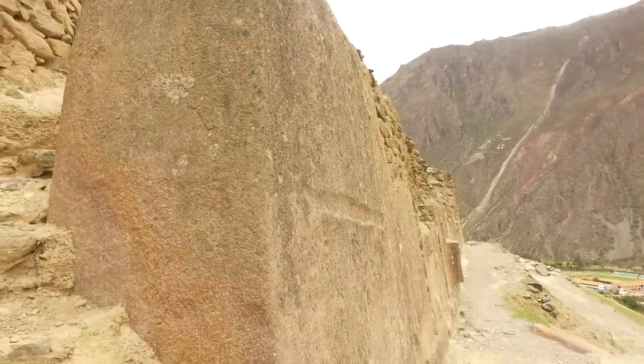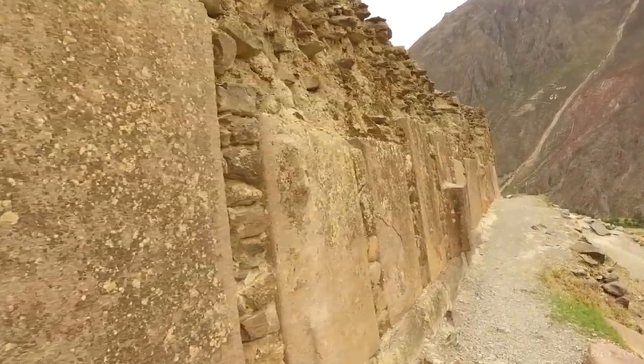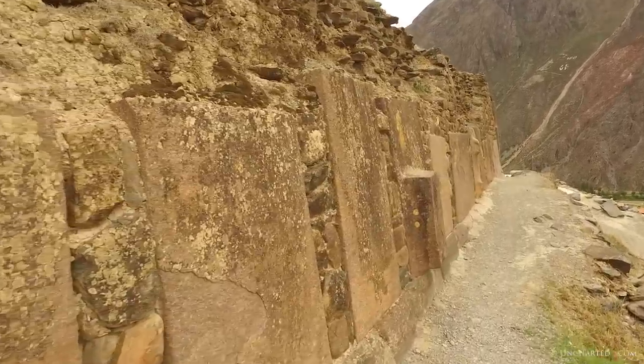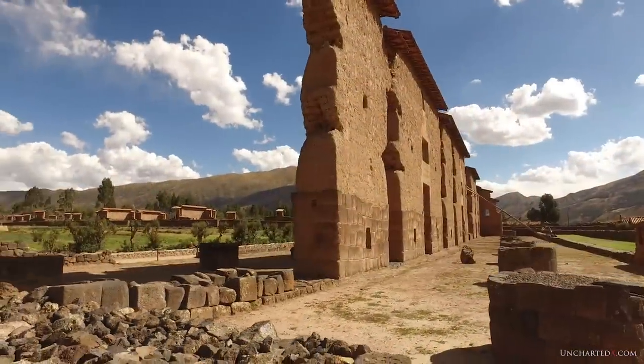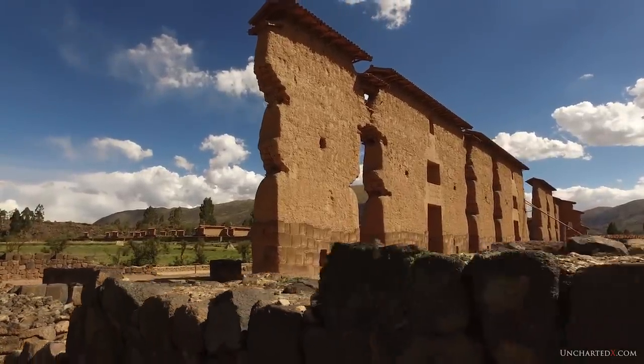We have advanced and sophisticated megalithic walls that are holding up much more primitive construction work, much like here at Ollantaytambo in Peru. Or these amazing megalithic walls that are holding up a bunch of mortar and mud brick constructions at the temple of Wiracocha.